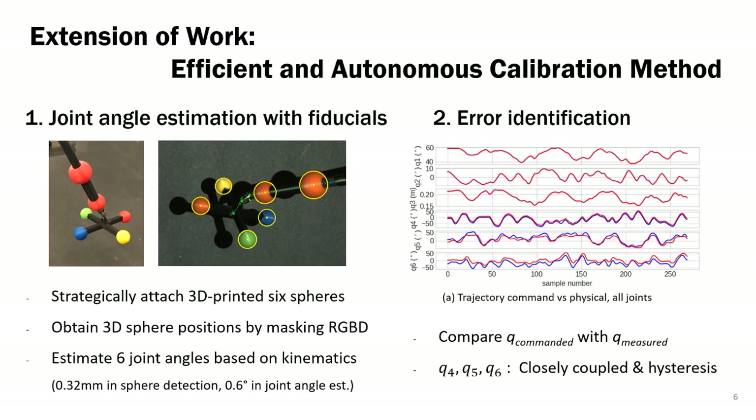During the error identification process, we compare the commanded configuration with the measured. We found out that the last 3 joints are the main source of error since they are highly coupled with hysteresis.